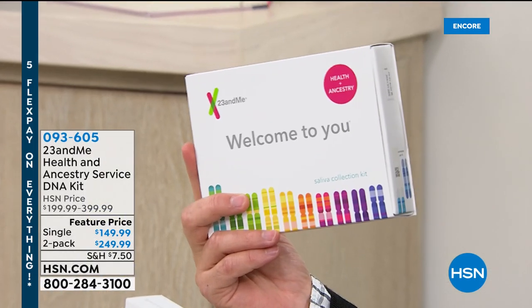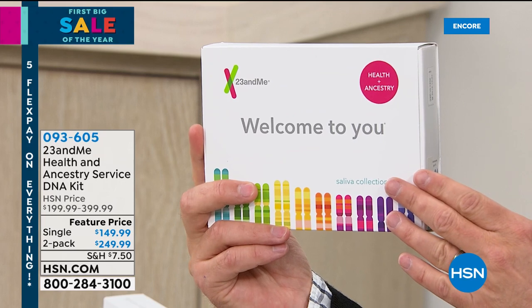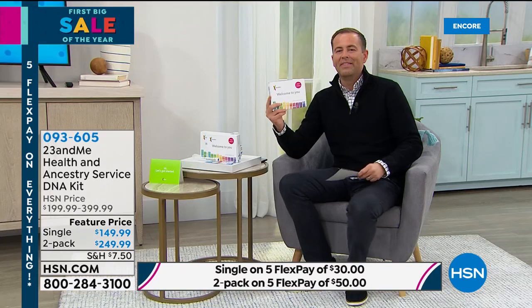Thank you for being here tonight for our first big sale of the year and a chance to premiere some brand new brands to HSN. Your DNA is amazing, and the great folks at 23andMe have been providing incredible insights to millions of people across this country. Insights that help us find out more about ourselves — maybe new insights for making better informed decisions in the new year. We wanted to do something special to launch with 23andMe: the Health and Ancestry Service DNA Kit. Not only can we get great health insights, but also find out more about where we're from.